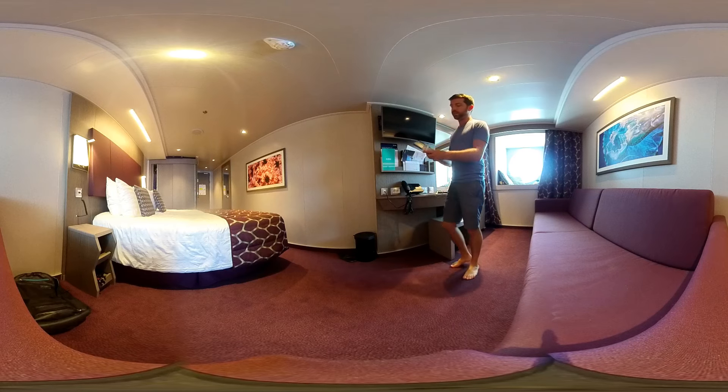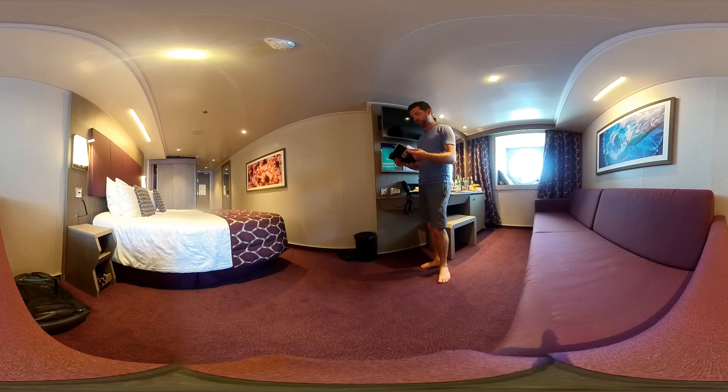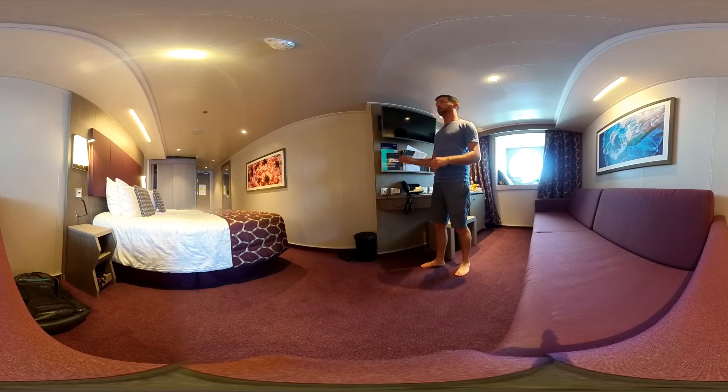There's room service with a menu available in several languages: English, Italian, German, French, Spanish, and Portuguese. You can order from the menu and there is a delivery fee of $3.50 between 11pm and 6am. You'll find more information on board.